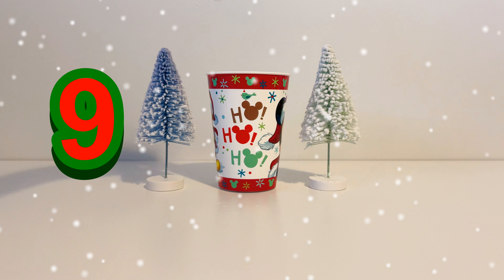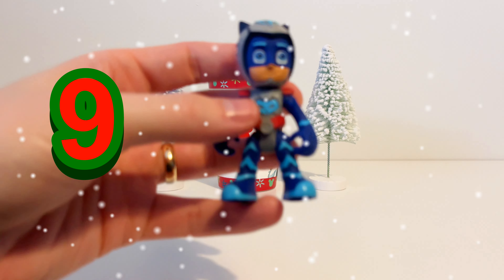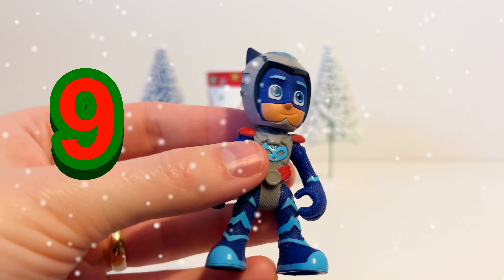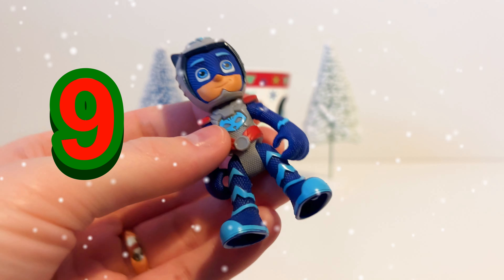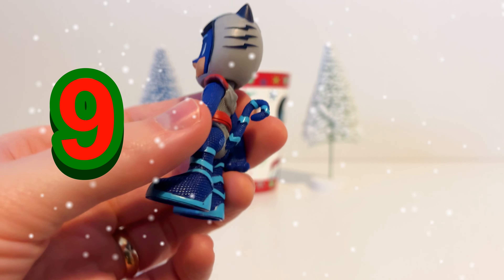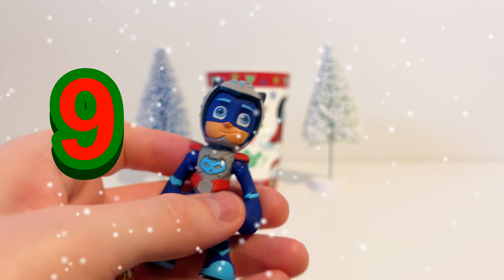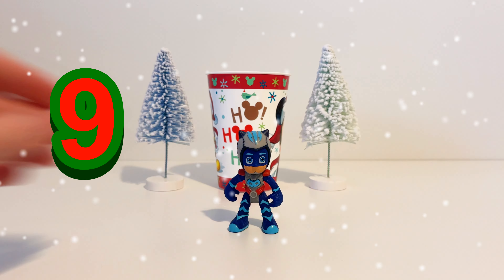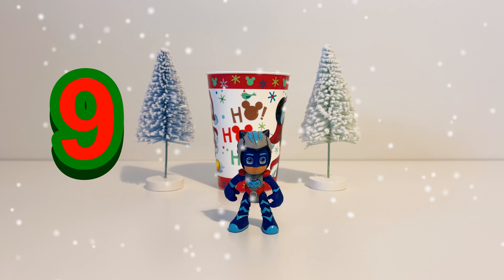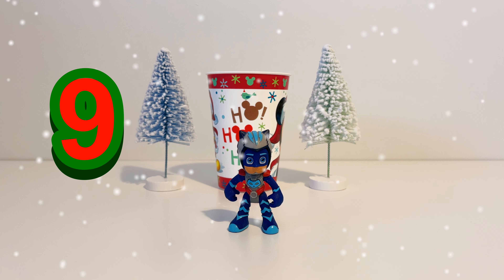Let's see what's in our magic Christmas cup on the 9th of December. It's a PJ Mask — it's Catboy. Catboy has a blue outfit on with two different shades of blue and a little bit of grey on his head. He saves the day with Owlette and Gekko as part of the PJ Masks. So Catboy is our ninth toy.